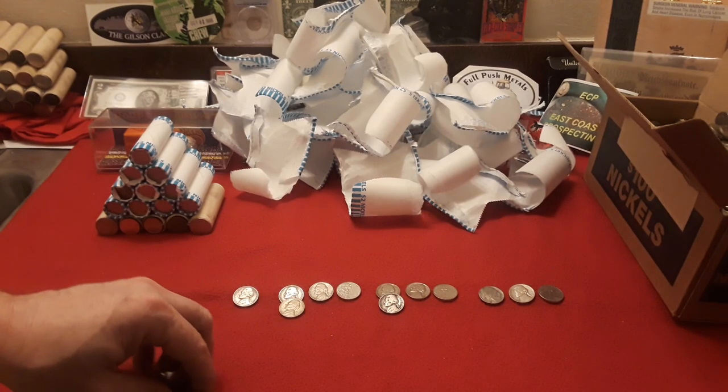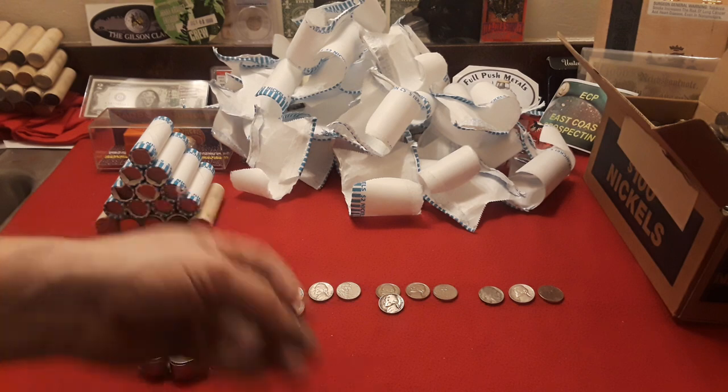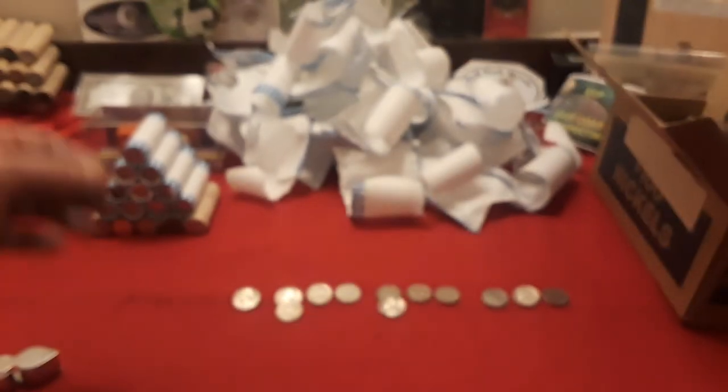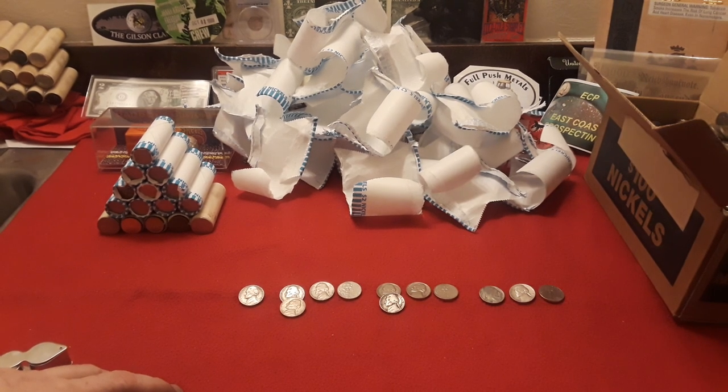We got through the fourth nickel mid, and I thought I was going to be skunked. But we got one find — goes to show you how quickly this can turn. This is a 1958 Denver. Very cool. We have one more nickel mid to get through.